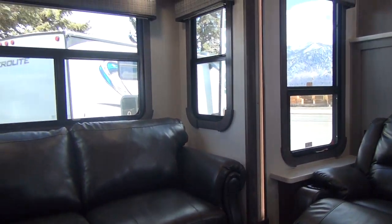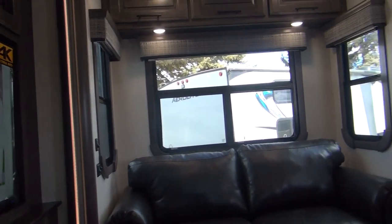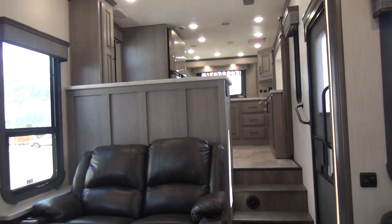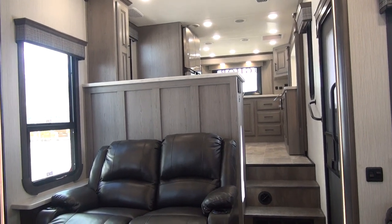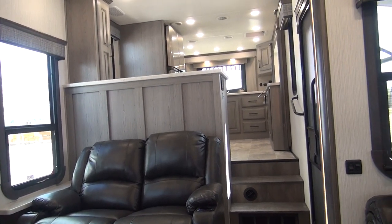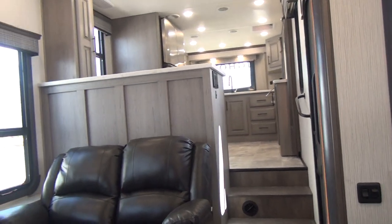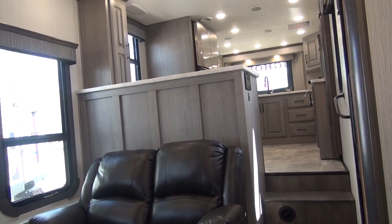We are filming here on location at our sponsor's dealership today, Rocky Mountain RV. We'd like to thank them for allowing us to come out here and cherry-pick their inventory to show this stuff to you out there in YouTube land. These guys are just all-around good people — a Montana-based, family-owned company for over 40 years. We'd really appreciate it if you'd look them up and help support our sponsors.